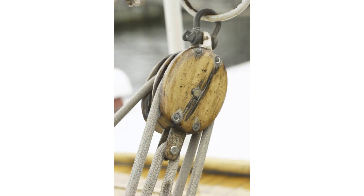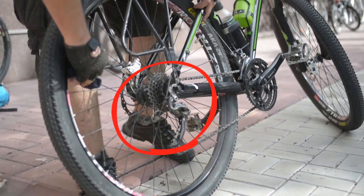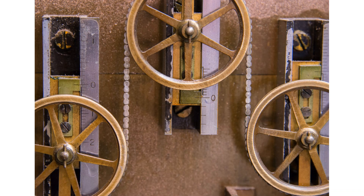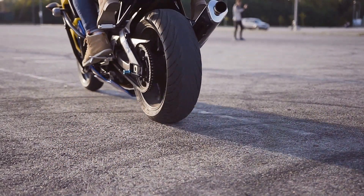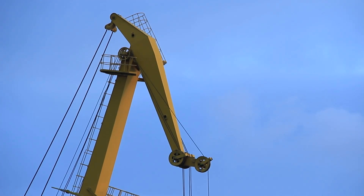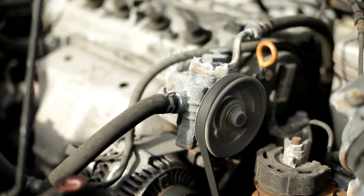A pulley is simply a wheel with a groove in it and a rope in the groove, or possibly gears and a chain in the gears. It is used to lift up or lower heavy objects, or propel a bike or motorcycle forward. Some examples are gears on a bicycle, a crane that uses a pulley to lift and lower objects, and pulleys found on almost every car.